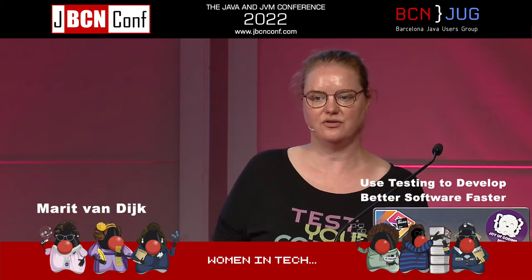Hi, my name is Marit van Dijk. I'm from the Netherlands, as you can tell from my last name probably. I'm here today to talk to you about using testing to develop better software faster. It's based on an article that I wrote for 97 Things Every Java Programmer Should Know, edited by Kevlyn Henney and Trisha G.